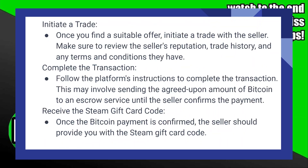Once you find a suitable offer, initiate a trade with the seller. Make sure to review the seller's reputation, trade history, and any terms and conditions they have. Follow the platform's instructions to complete the transaction. This may involve sending the agreed-upon amount of Bitcoin to an escrow service until the seller confirms the payment.